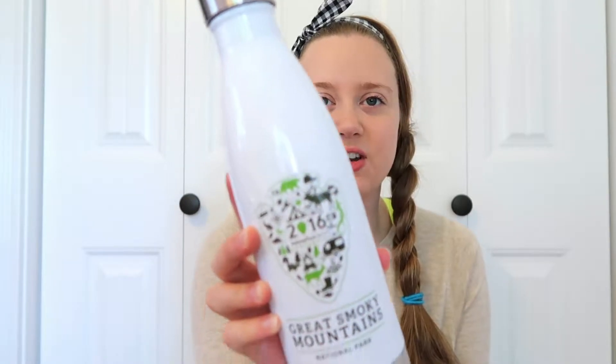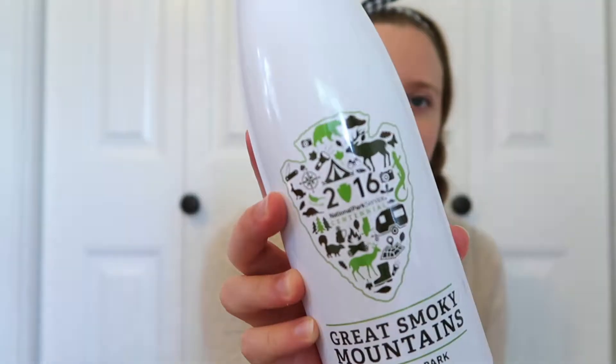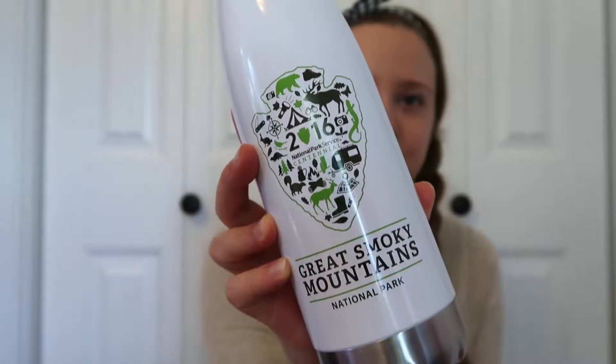The first item I have to show you is the stuff from the national park I visited. We went to the Smoky Mountains for vacation and I just picked up this Swell bottle. It has little different symbols and stuff and I just thought it was super cute.